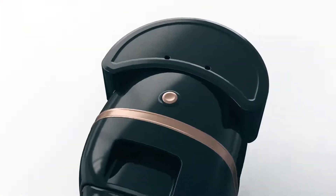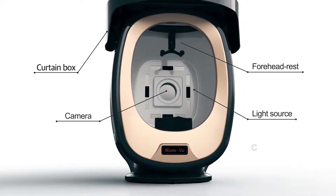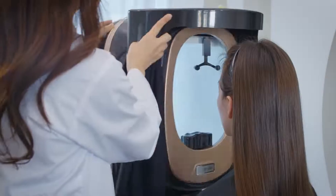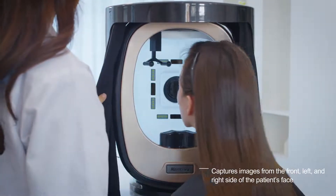MarkVue consists of a capture button, curtain box, forehead rest, light sources, cameras, chin rest, and a swiveling pedestal. The device has a swiveling pedestal to capture images from the front, left, and right side of the patient's face more easily.